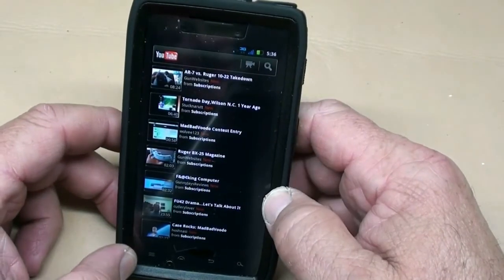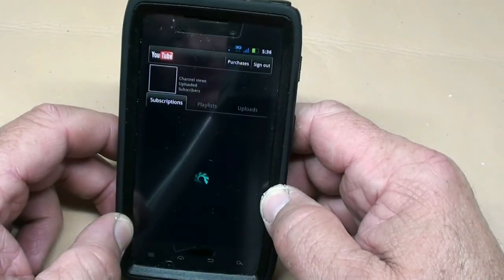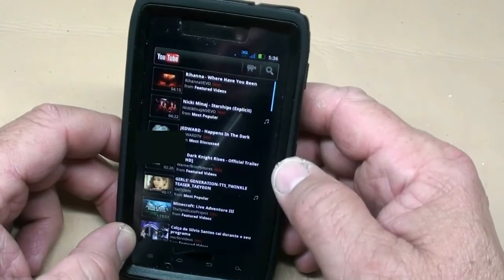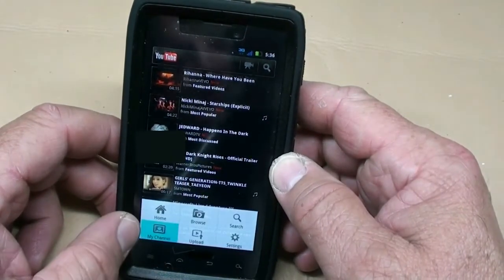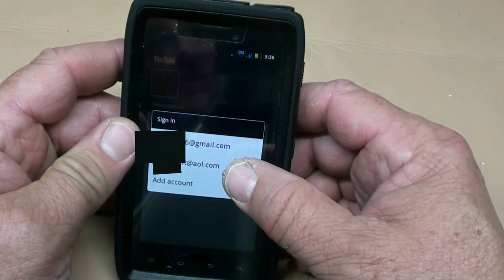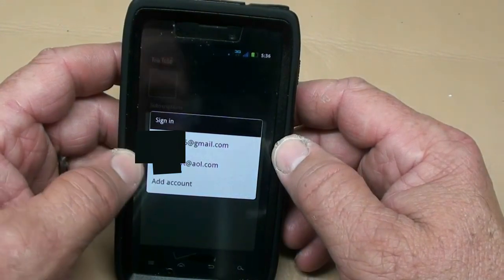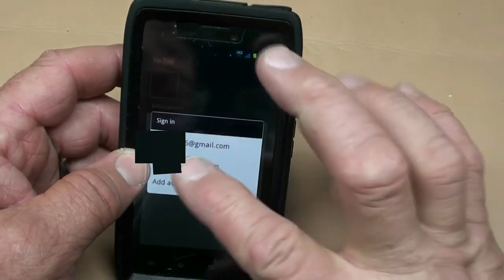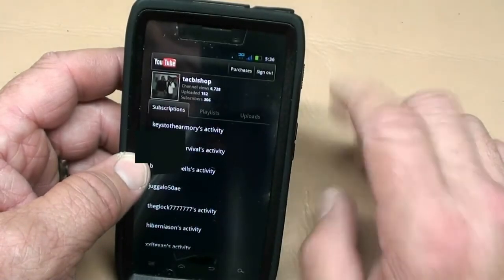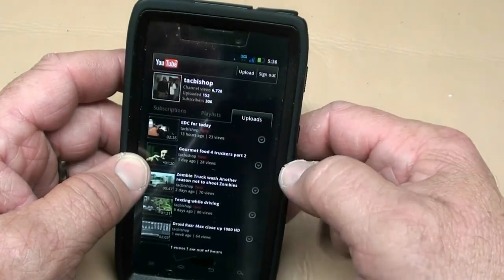Then you go to the YouTube app and go to 'My Channel.' It gives you the option of your Gmail account and your AOL account. Before, the Gmail account would be the only one shown, but now the AOL account is there too. I click on the AOL account and it goes right to my channel — here are my uploads and my subscriptions.